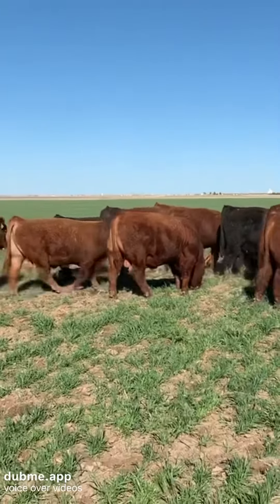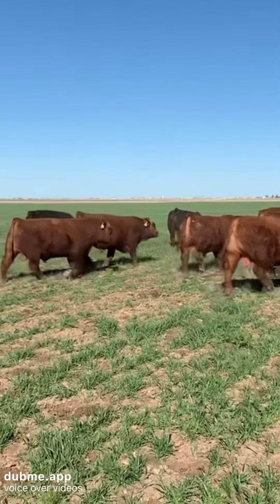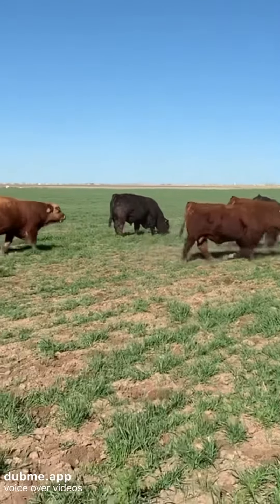They raise a big stout calf at weaning, plus the females will make great cows. Anyway, give me a call. I'm Clayton Hoffman. It's a fine group of black and red Simmentals. Have a great day, everyone. Bye.